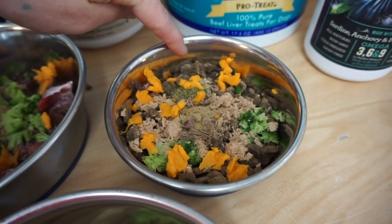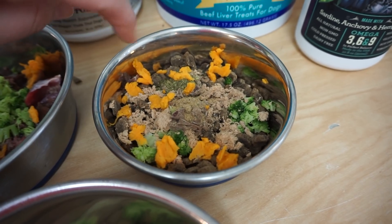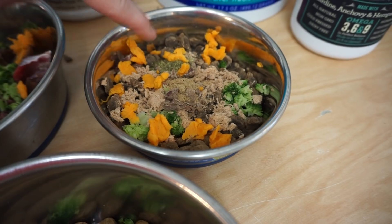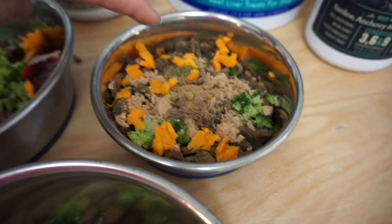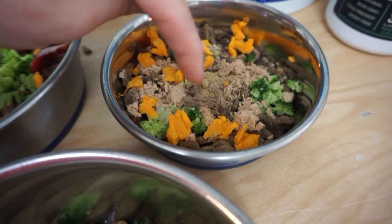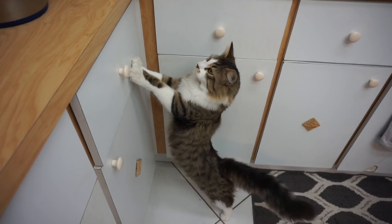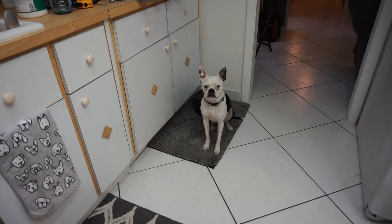Zuko's bowl has his puppy kibble — Farmina puppy — soaked in a little hot water. On top I've got freeze-dried chicken and salmon puppy patties from Stella and Chewy, one patty. Then Dr. Harvey's Immune Boost, which is a great product I really like. Sweet potato, a little broccoli of course, and a bit of the dehydrated beef liver treats from NuPro — puppy edition.